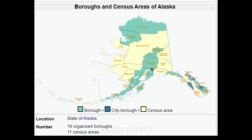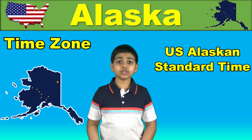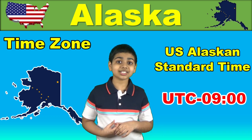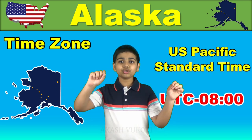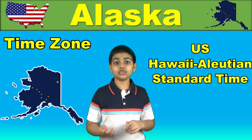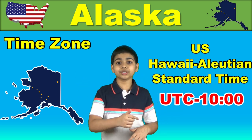Most of Alaska follows US Alaskan time, which is Coordinated Universal Time (UTC) minus nine hours — so Alaskan time is US Pacific time minus one hour. But the Western Aleutian Islands actually observe Hawaiian-Aleutian time, which is one hour behind the remainder of the state, making it two hours behind Pacific.